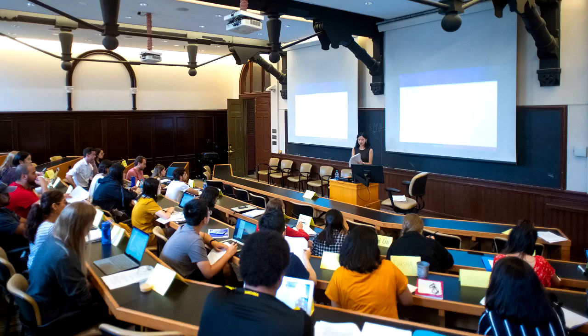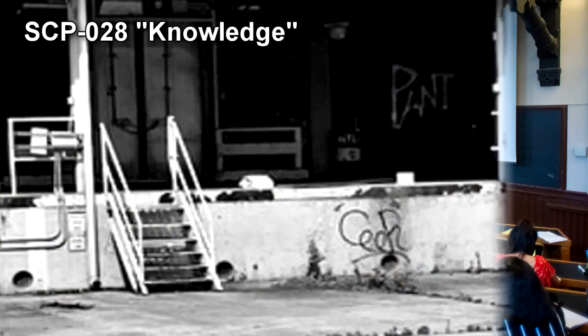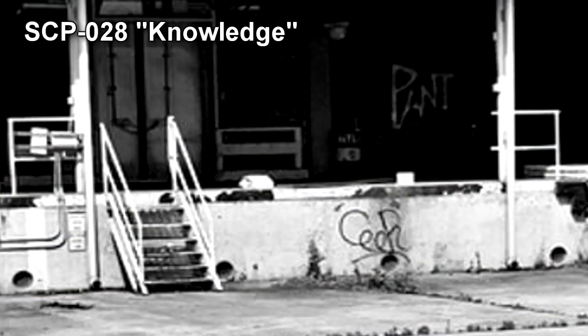It is very likely that some or most of the graduates were not recorded, but the risk of any graduates revealing the existence of SCP-1066 is low, and as such, finding them is a low-priority task. Similarities between the effects of SCP-1066 and SCP-028 have been noted. An investigation into a common origin, or whether one anomaly is an altered version of the other, is ongoing.